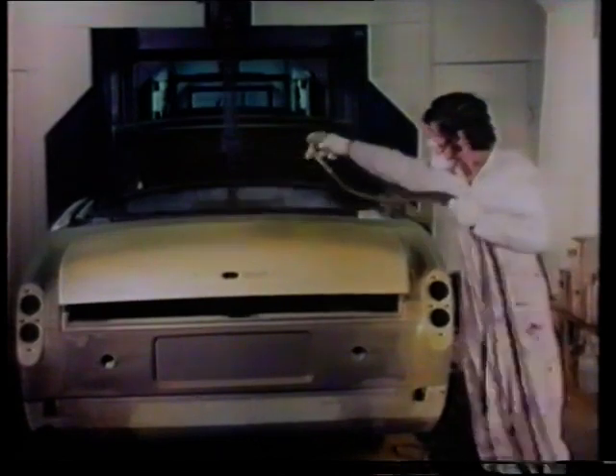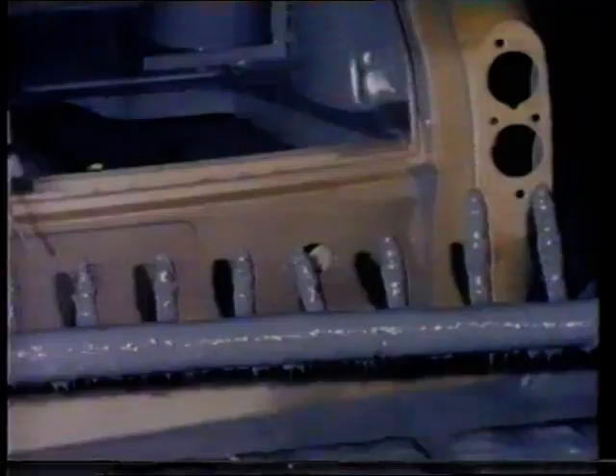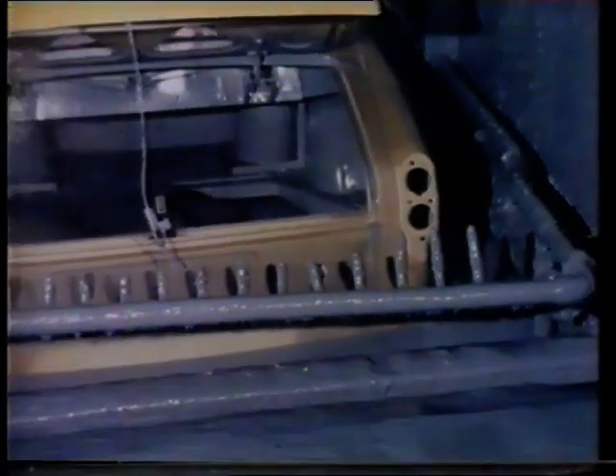Now the body shell must be chemically cleaned and primed. It's immersed in a phosphate dip tank, one of many preliminary treatments. This is the beginning of the painting process to give durability and a foundation for the final colour finish, through a series of priming, filling and oven baking operations.